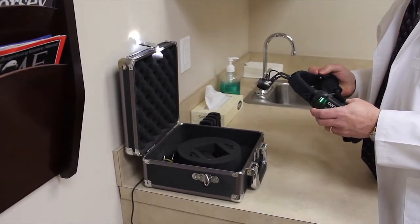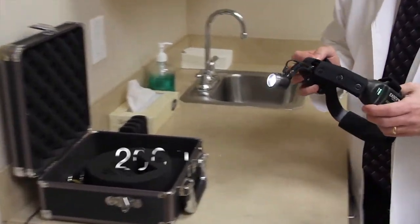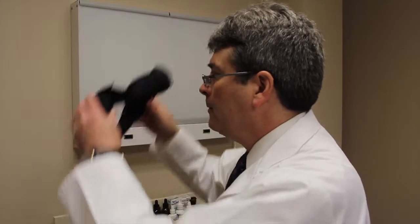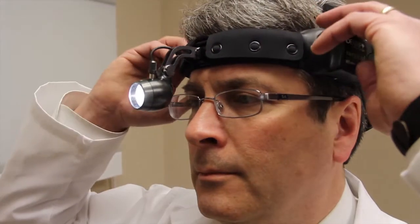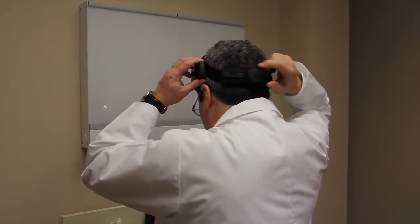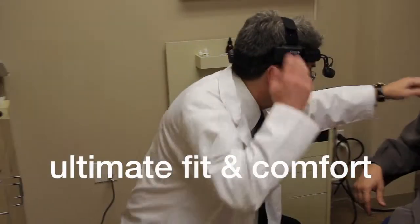Experience cool, bright white LED technology that is 200 times brighter than other conventional LED headlamps on the market. Minimize fatigue with an ergonomically balanced 11-ounce headset that has quality cushioning for the ultimate in fit and comfort.